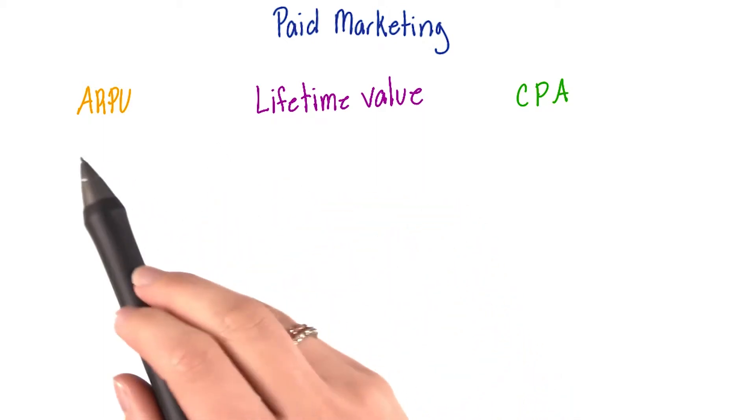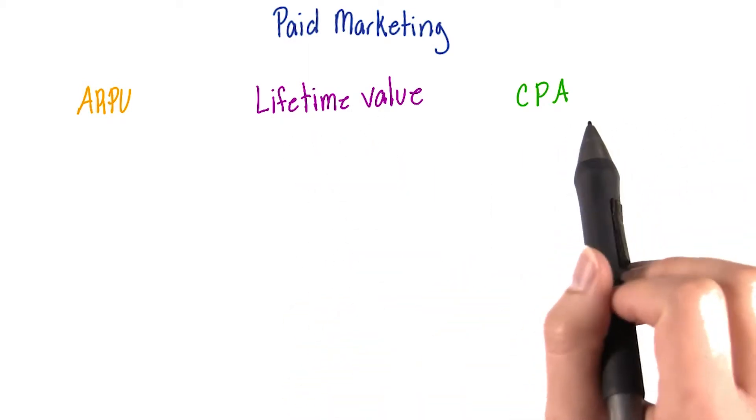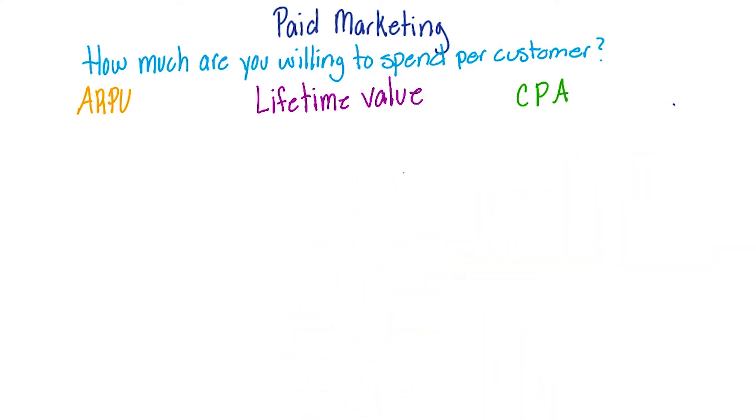Starting with ARPU, or your average revenue per customer, the LTV, or lifetime value per customer, and the CPA, cost per acquisition. You want to think about how much money you're willing to spend per customer to get them in the door, and these are the things you need to consider to determine this.